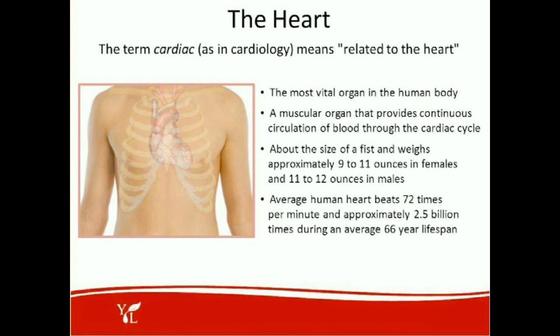The heart. The term cardiac, as in cardiology, means related to the heart — the most vital organ in the human body. This is a muscular organ that provides continuous circulation of blood through the cardiac cycle. About the size of a fist, the heart weighs approximately 9 to 11 ounces in females and about 11 to 12 ounces in males. The average human heart beats about 72 times per minute and approximately 2.5 billion times during an average 66-year lifespan. We hope with Young Living that we can live a lot longer than 66 years.